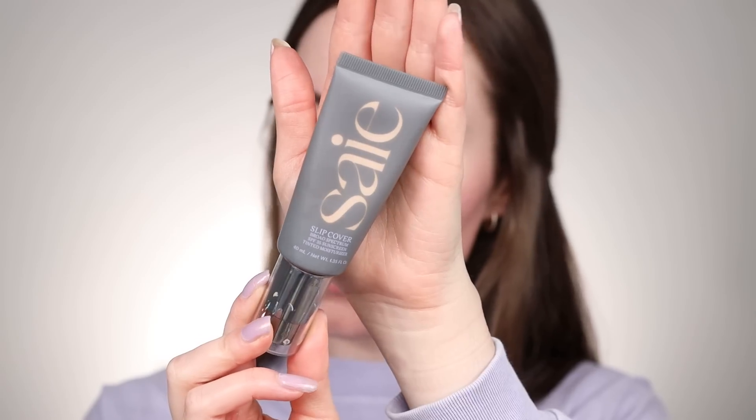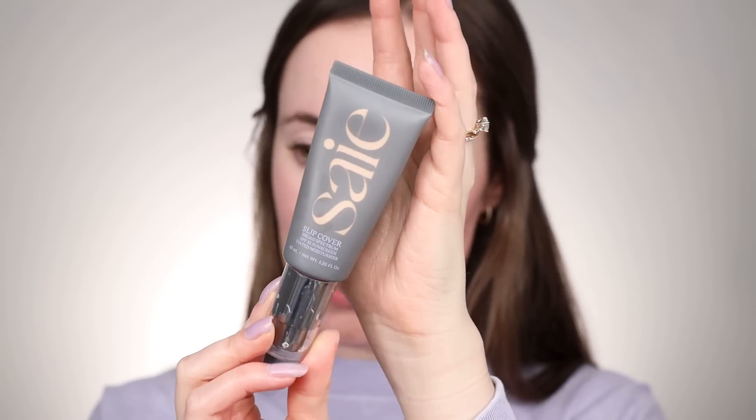Next I'm going into the Slip Cover Broad Spectrum SPF 35 Tinted Moisturizer. I haven't worn this in a while but when I first bought it I was using it religiously and really enjoyed it. This is shade 2 and it also has sunscreen in it. I'm putting it on the back of my hand and picking it up on a brush, applying it all over the skin — it gives a really nice dewy finish. It gives some coverage but it's very much a tinted moisturizer, which is why I'm excited to layer on the concealer to see how much coverage I can get.